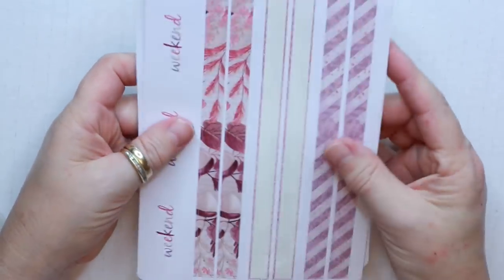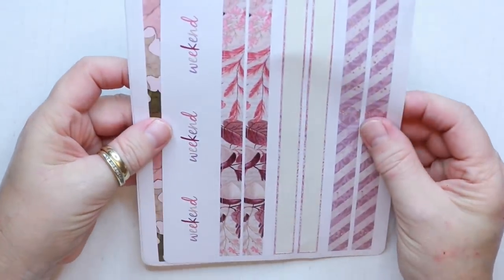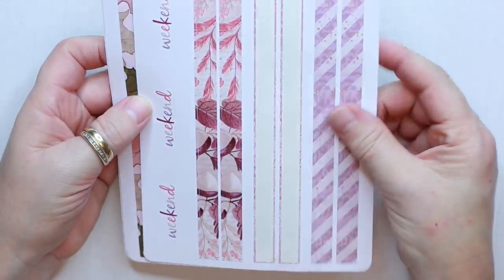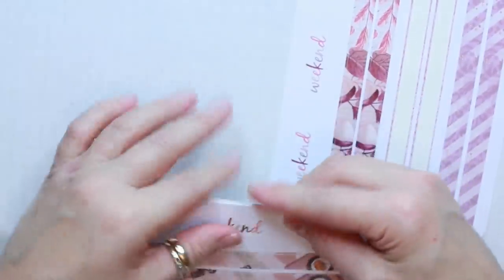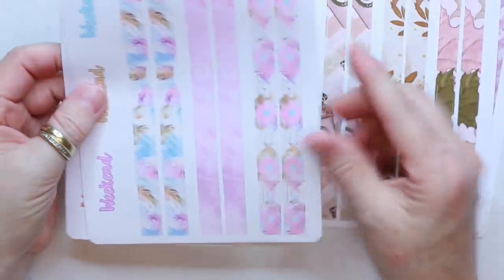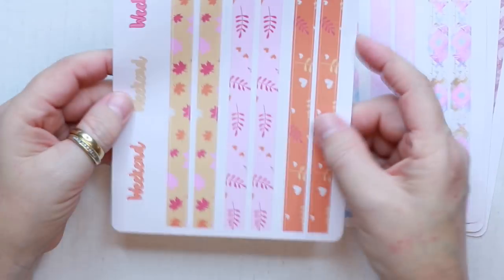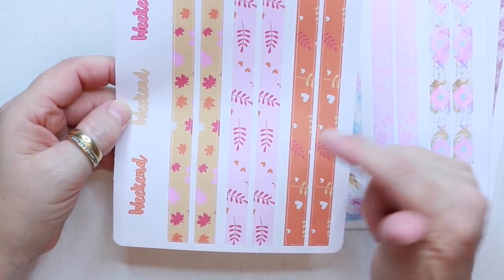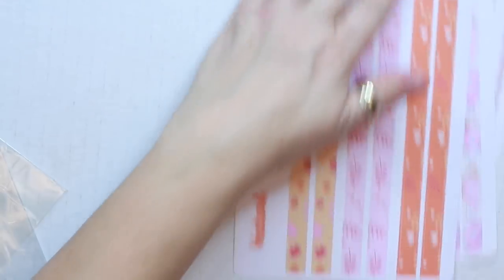Also with those kits, she had sheets of extra washi tape — washi sheet strips — that you could purchase, and they have some little weekend banners on them. These match all of those kits I just showed you. Like, this one's got the little coffee. Little pastels. And then there's this one — she referred to it as Indian Summer, I think. So that was what I got from Libby & Co.